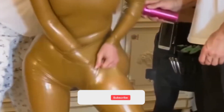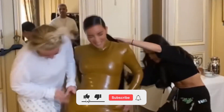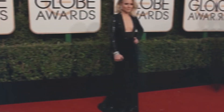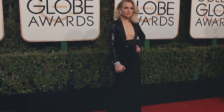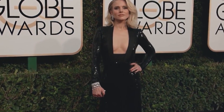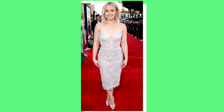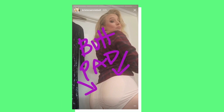Number 4: Butt Pads. Celebrities have been known to use butt pads for a while now. One celebrity who is proud to show off the tricks she uses to achieve her perfect red carpet moment is none other than Kristen Bell. When she was getting dolled up for the 2017 Golden Globes, she showed that trick on her Instagram stories with a shot of her wearing pads before the red carpet.